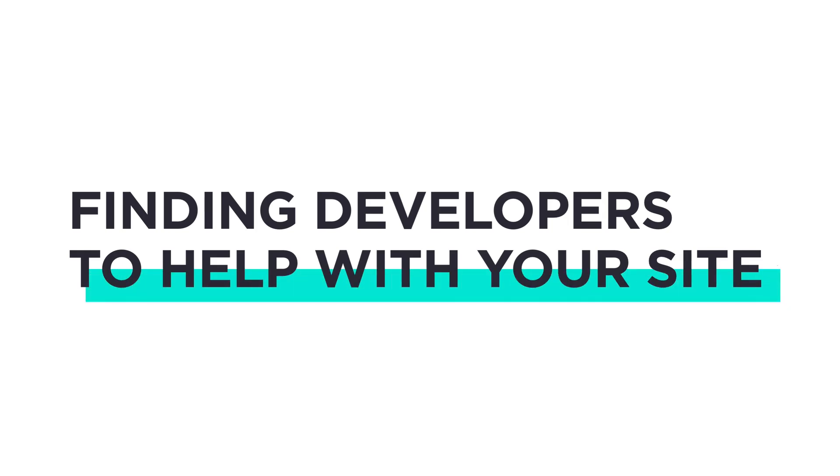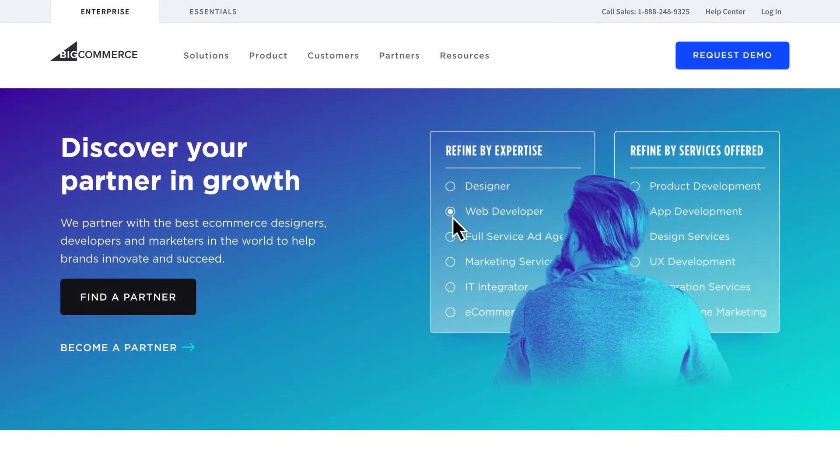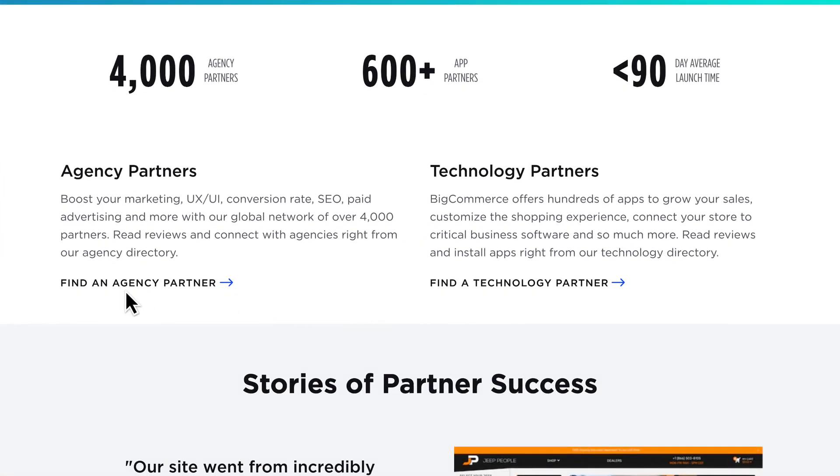If you want help building your custom store on BigCommerce, we have many agency partners ready to assist you. Begin your search at bigcommerce.com/partners and select Find a Partner. You can choose agency partners to recruit help building or designing a new site, or technology partners for help building custom integrations and workflows.